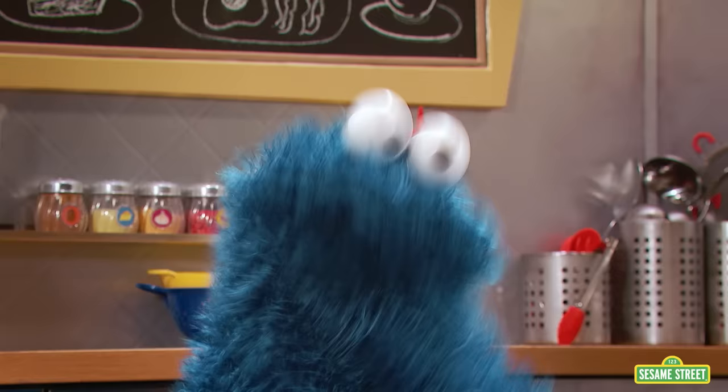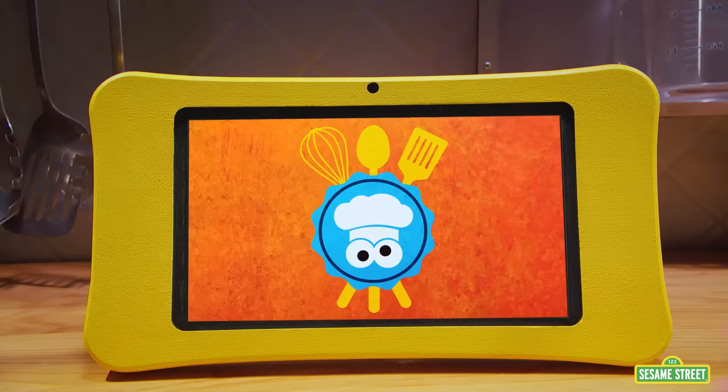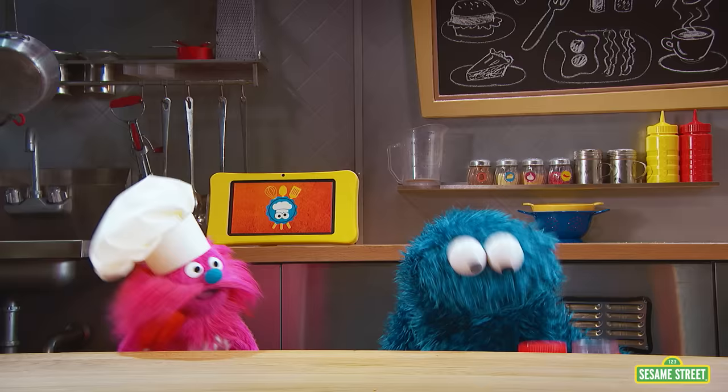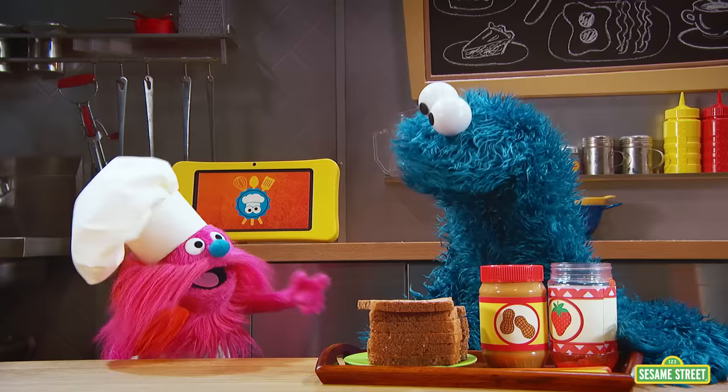Of course we can help you, because we are Monster Foodies! Okay, what do we need to make a peanut butter and jelly sandwich, Chef Gonger? For a peanut butter and jelly sandwich, we need whole wheat bread, peanut butter, and strawberry jelly. Okay, ingredients coming right up.